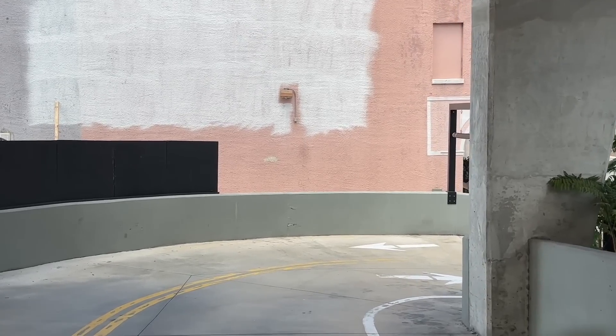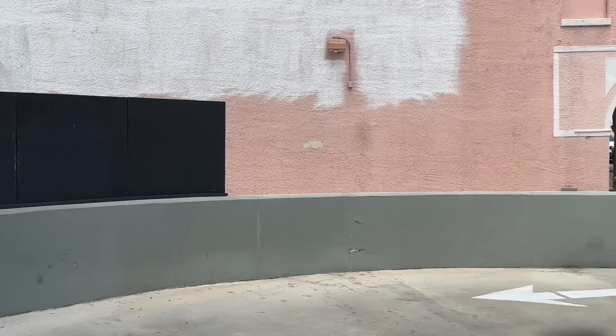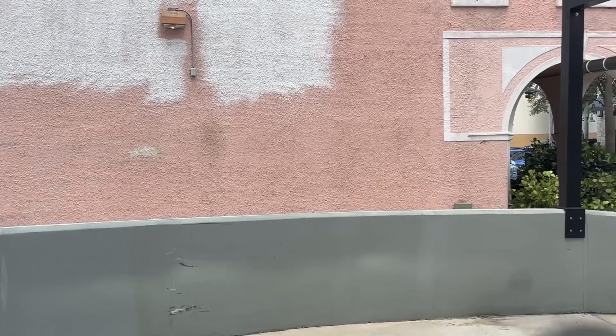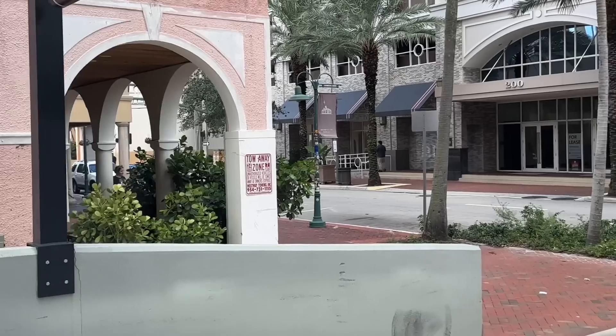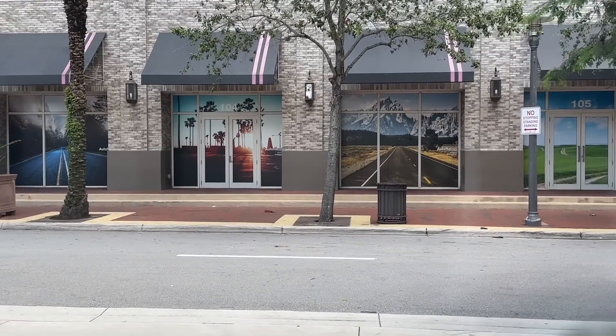Hey, how's it going everybody? Sarasota Tim here. I'm leaving my son's high-rise building and I thought we'd go down Las Olas Boulevard that we've been talking about and just show you street level what it's like down here.